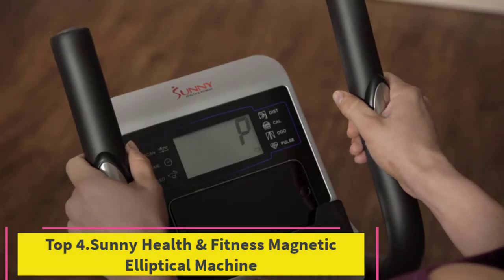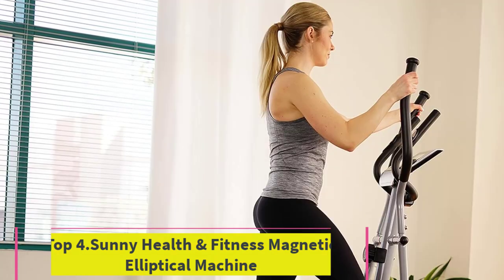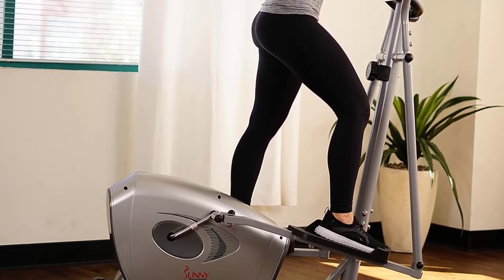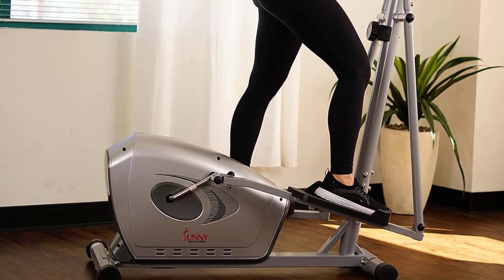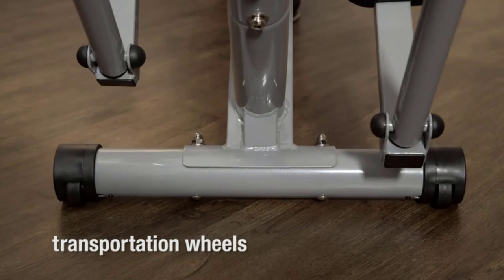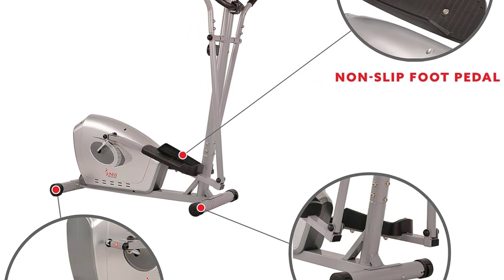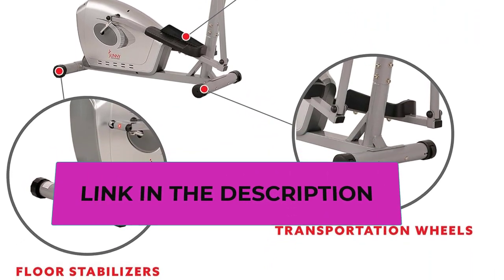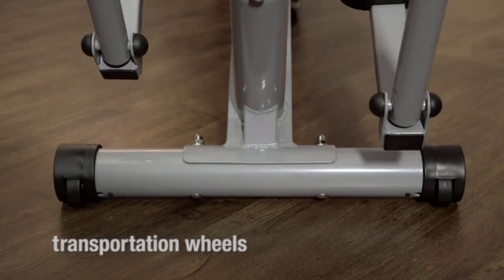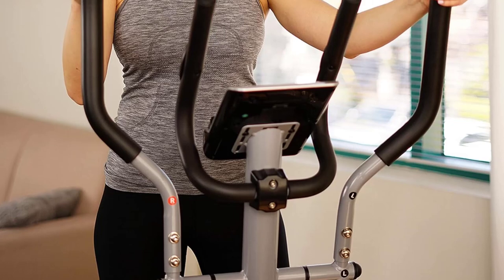Top 4: Sunny Health and Fitness Magnetic Elliptical Machine. The Sunny Health and Fitness Magnetic Elliptical Machine offers a dynamic full-body workout experience with a range of features designed for convenience and performance. The machine's magnetic resistance system ensures smooth and quiet operation, providing a low-impact exercise option suitable for various fitness levels. Equipped with an LCD performance monitor, users can track essential workout metrics such as time, distance, speed, and calories burned. The inclusion of a pulse sensor allows for heart rate monitoring.